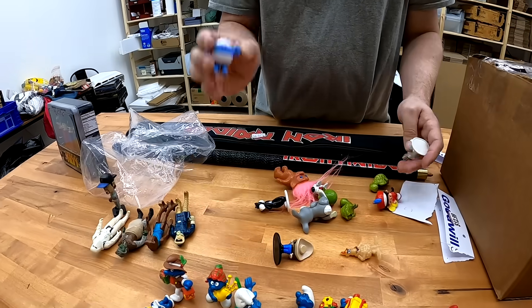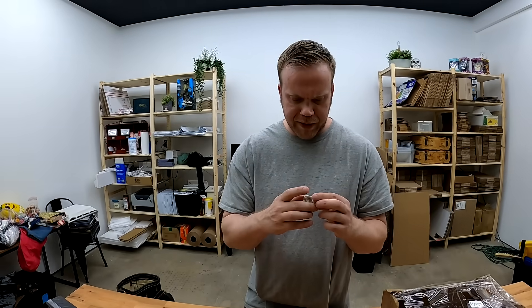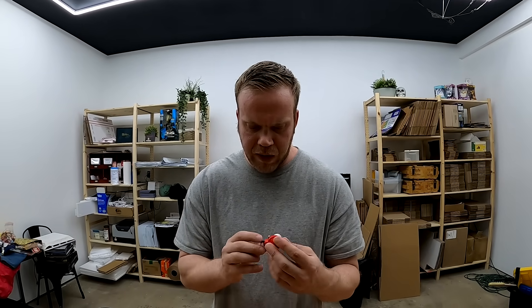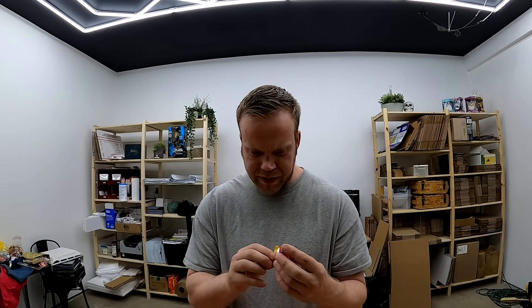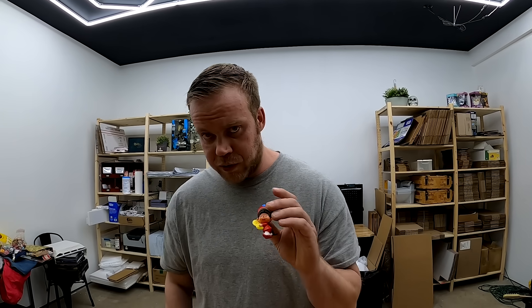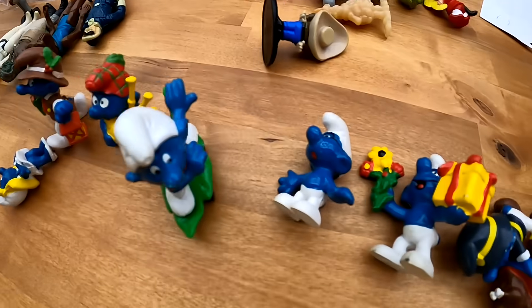And then you've got a little Band-Aid thumb guy here. This is just a little Arby's toy. Is this Sekiguchi 1979? That's pretty interesting. There were some cool ones. I just thought the Smurfs would be worth taking the plunge at $9.99.